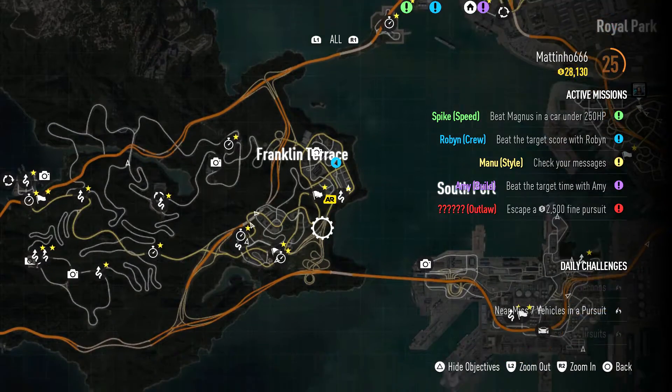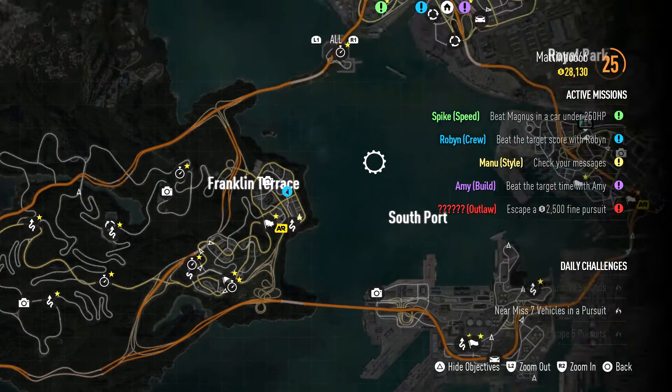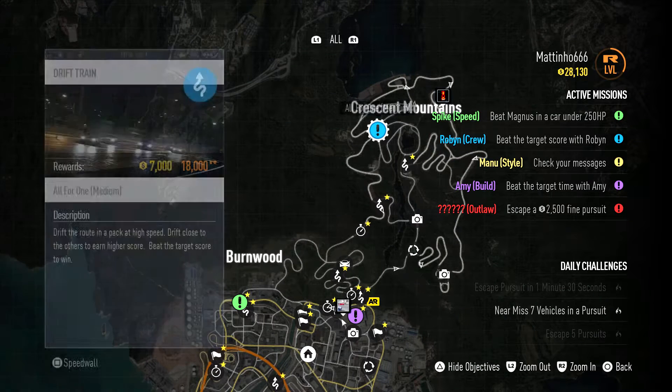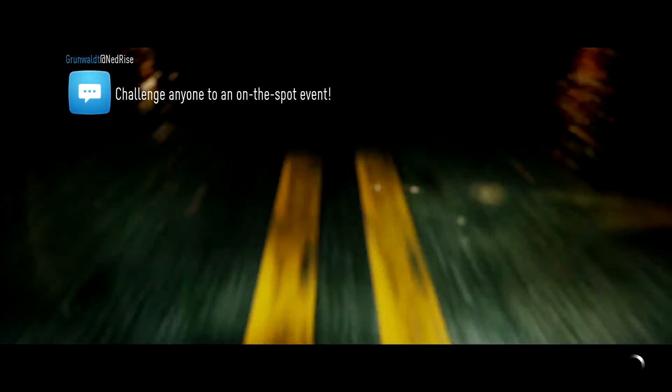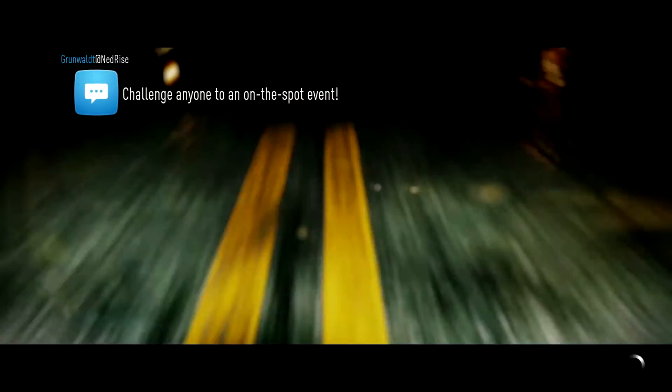Okay. What else is there to do? Ooh, hello — Crescent Mountain Drift Train. Drift the route in a pack at high speed. Drift close to the others to earn a high score. Beat the target score to win. Sounds fun, let's do it. Ooh, we get to race with Robin — we know how we feel about Robin, don't we?